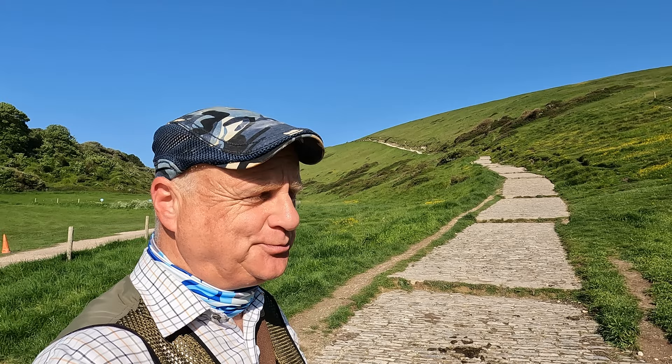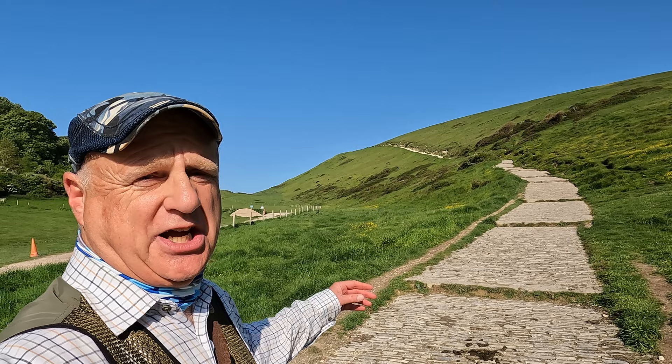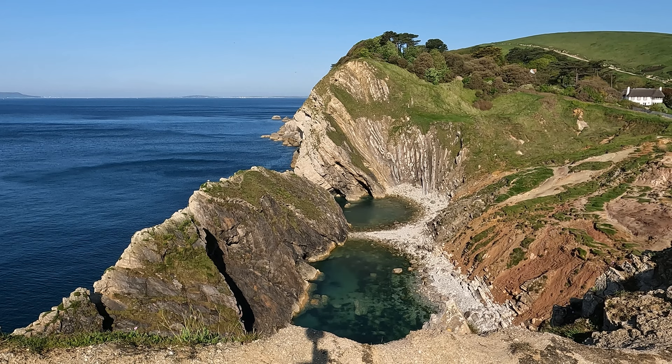We're just about to come into Lulworth Cove — you can see the path behind me that I've just come down. It's quite a nice well-made path and plenty wide enough — it needs to be because it does get quite busy. As we go into Lulworth Cove now it'll probably be quiet but later on it will get busy. Just to the west of Lulworth Cove is Stair Hole, which is just in front of me.